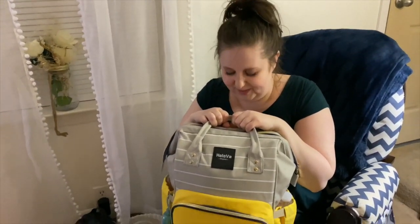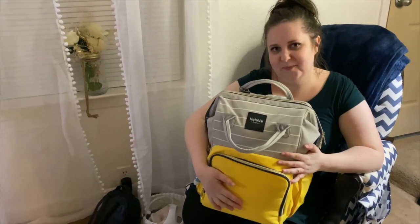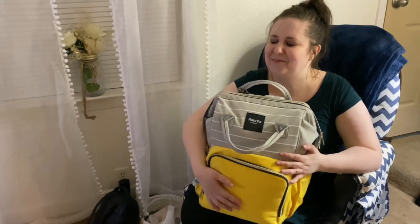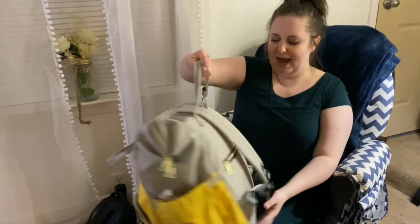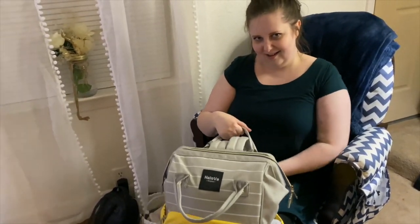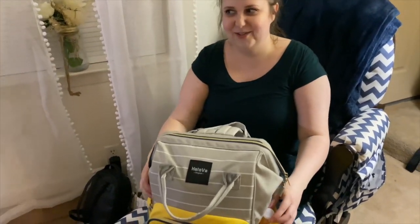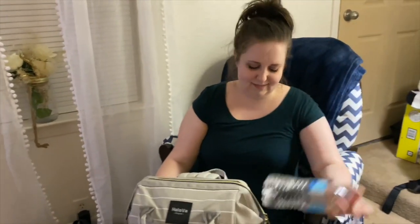I'm going to put all this back and then get into the other one. Does this look like a monster backpack? It is — either that or I'm just small. Both of them. It's a backpack. I love it. It's cute. I have water on the side for his bottles.